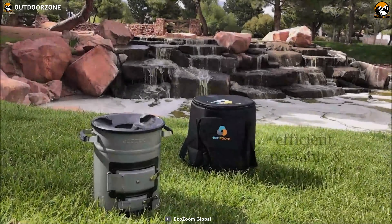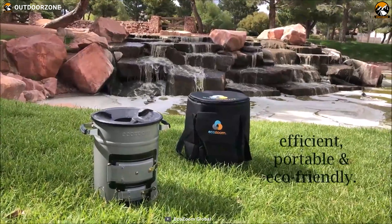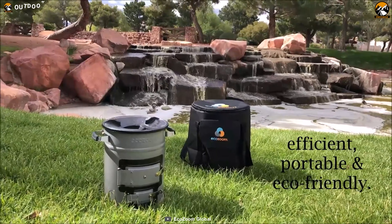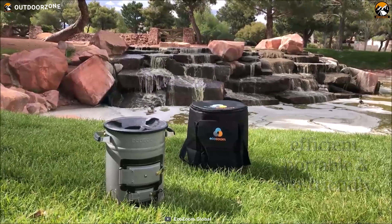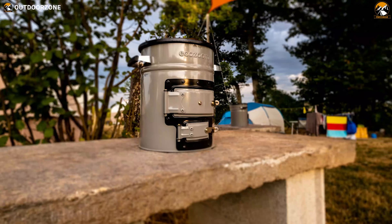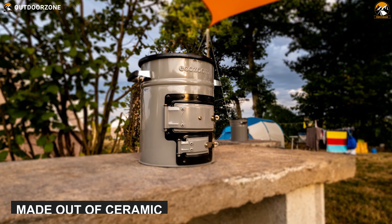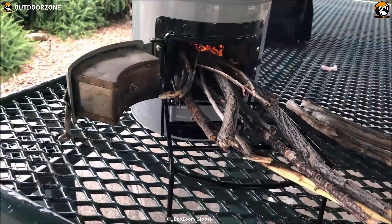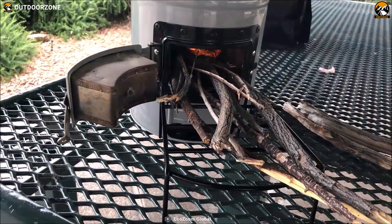The most popular model in the United States from EcoZoom, the Zoom Versa, is an eco-friendly stove that uses wood, charcoal, or solid biomass, making this a perfect stove for camping and cooking outdoors. Made out of ceramic, it concentrates the heat directly into the pot so that you can have more heat with less wood or solid biomass fuel, increasing your fuel efficiency.